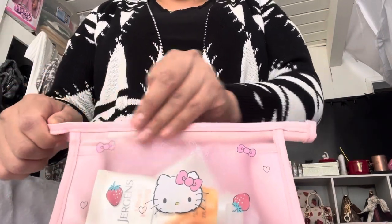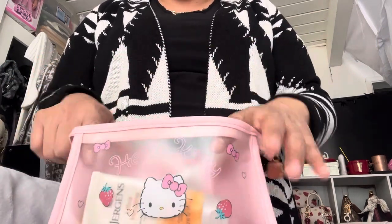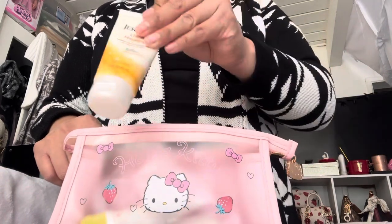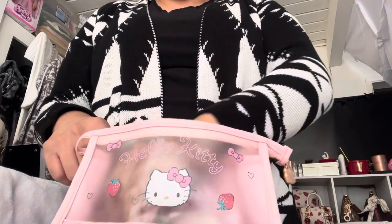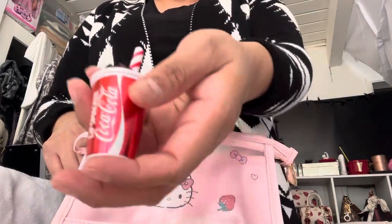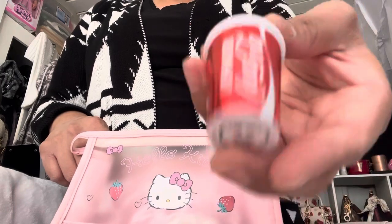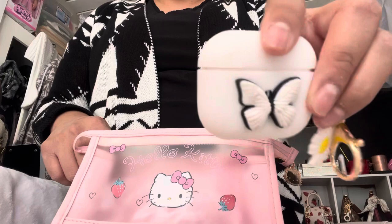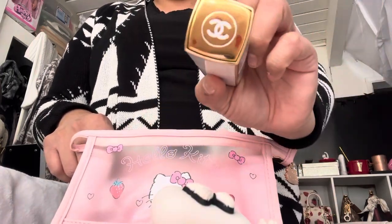In my Hello Kitty bag I basically keep essentials and stuff that I actually need but never carry because I don't have room. First we have our lotion, we have our sunscreen, we have our lip balm — another one, but this is a little cute Coke one called a Lip Smacker, very cute. And then finally I found my AirPods, and my Chanel perfume — it's a very nice one, I love it.